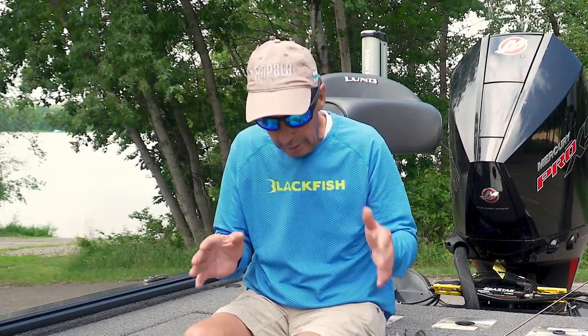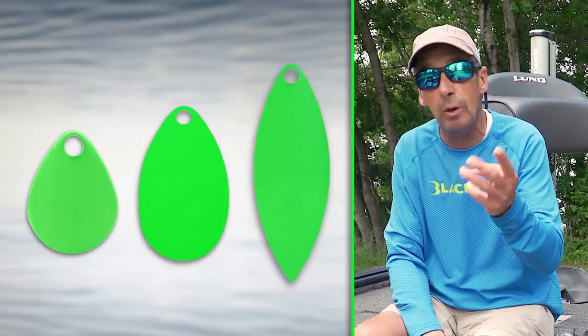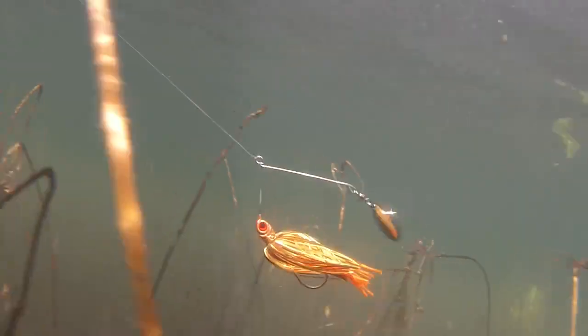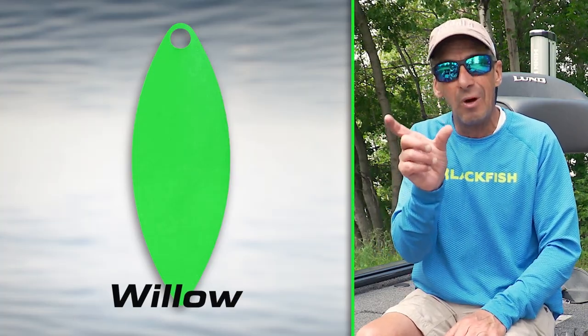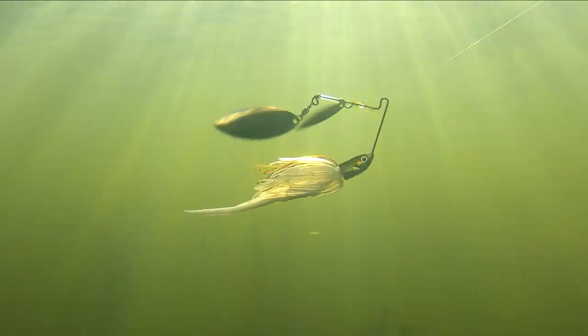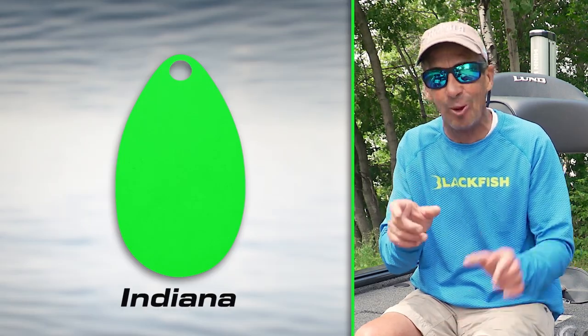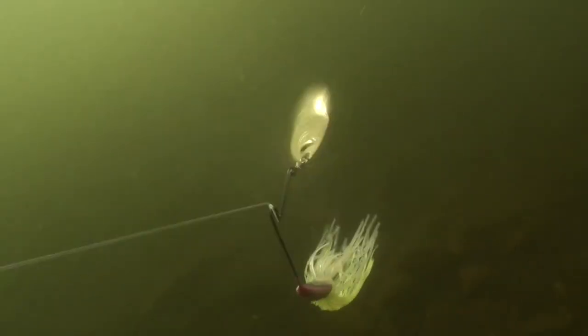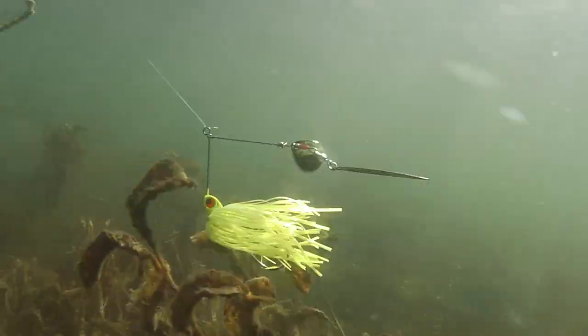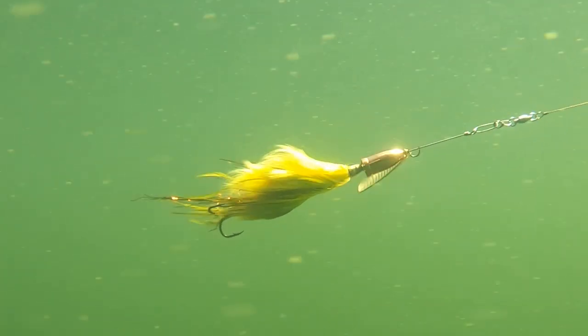One thing that's really important is understanding blade configuration. You have three different styles of blade. One is a Colorado — these are round blades with a lot of lift and vibration. Then you have a willow leaf, which offers more flash with less vibration. And then there's the Indiana blade, which is a cross between a willow and a Colorado — sort of the best of both worlds. Different spinnerbaits are made with these configurations based on how that bait wants to be moved in the water.